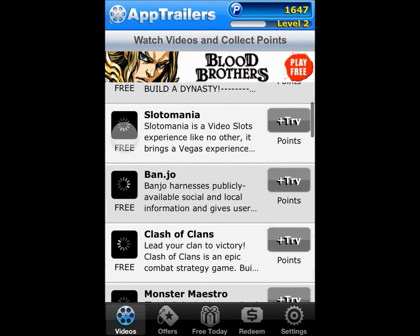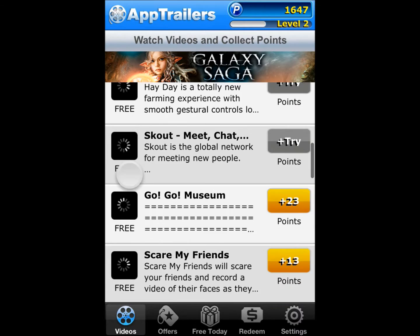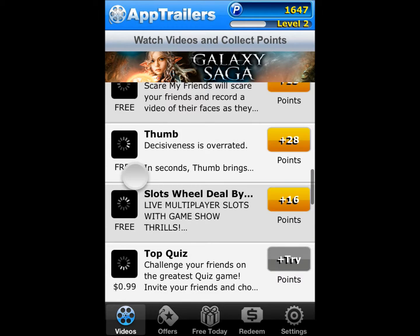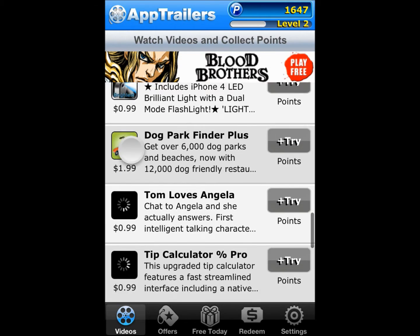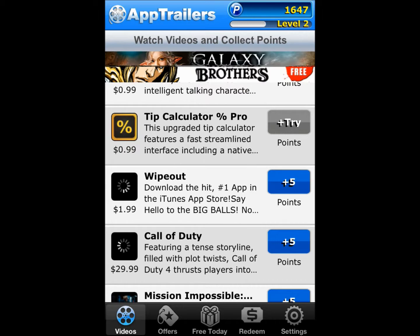The easiest way to earn points for App Trailers is to watch trailers. You can get 5 to 50 points per trailer watch, and you can download them and get double too.